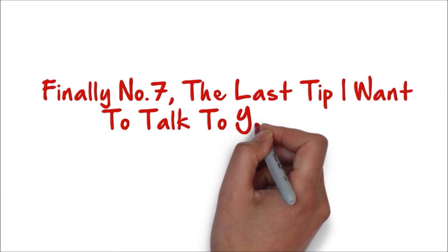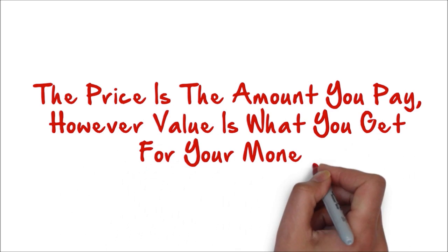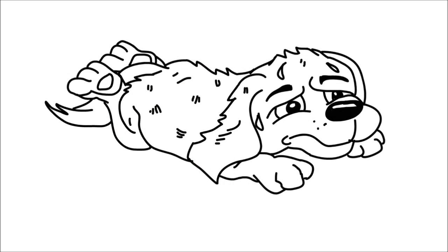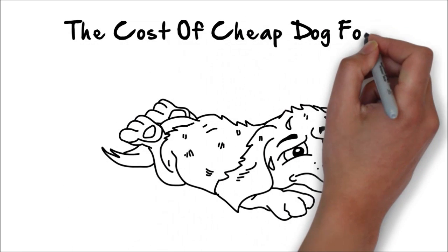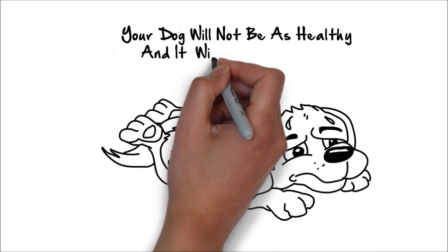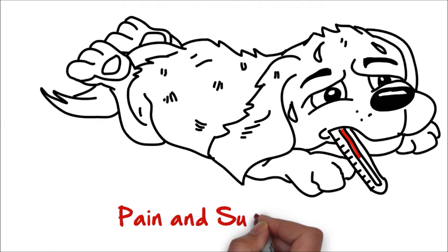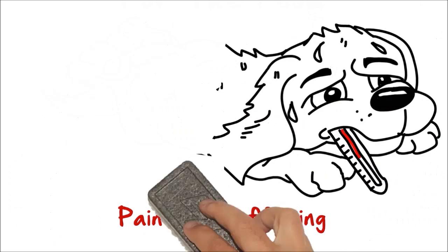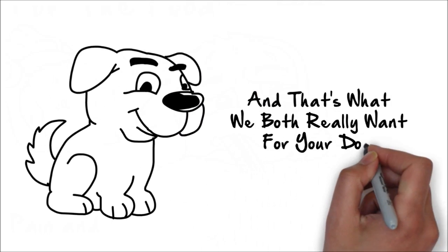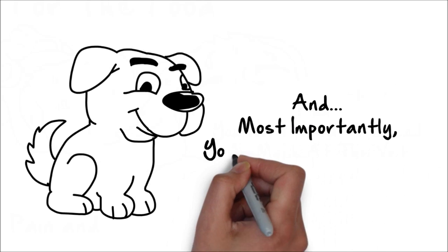Finally, number seven — the last tip I want to talk to you about is value versus price. The price is the amount you pay; however, value is what you get for your money. If you choose a cheap dog food, sure the price is low, but what value are you getting? You could actually be getting ripped off. The cost of cheap dog food is more than what you pay for the food. Your dog will not be as healthy and it will have a lesser quality of life. Plus, you could end up spending more on veterinarian bills, not to mention your dog's pain and suffering. By paying more for your dog's food, you could actually be getting much greater value, with your dog being healthier and happier. Plus you won't need to spend as much at the vet. And most importantly, your dog will live longer.